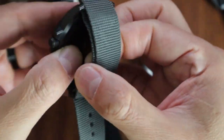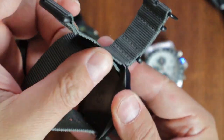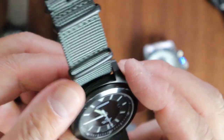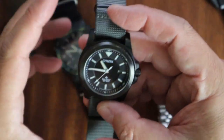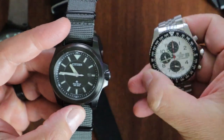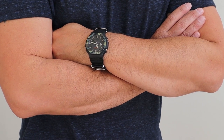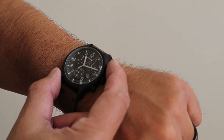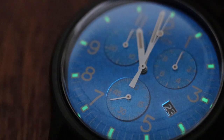This is a monoblock case — there's no case back. You have to send it into Citizen USA to get any work done on it, which is fine. You know, people say a quartz watch has no life, no soul, no heart — I've heard all that and I believed it for a long time. I cannot tell you for how many years I shunned wearing a quartz watch for those specific reasons. But over the last 20-some odd years I've really learned to appreciate having a couple of quartz pieces in my collection.